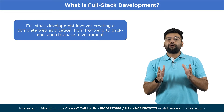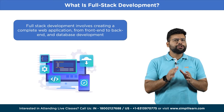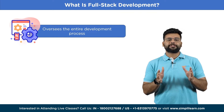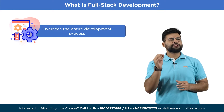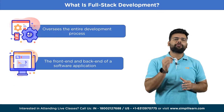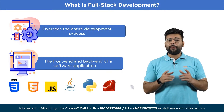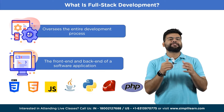Let's begin by understanding what full-stack development is. Full-stack development involves creating a complete web application from front-end to back-end and database development using various tools, technologies, and programming languages. A full-stack developer oversees the entire development process from design to deployment, ensuring that the final product meets the client's and end-users' requirements. They develop both front-end and back-end components, utilizing tools like HTML, CSS, and JavaScript for the user interface and languages like Java, Python, Ruby, or PHP for server-side functionality and database architecture.